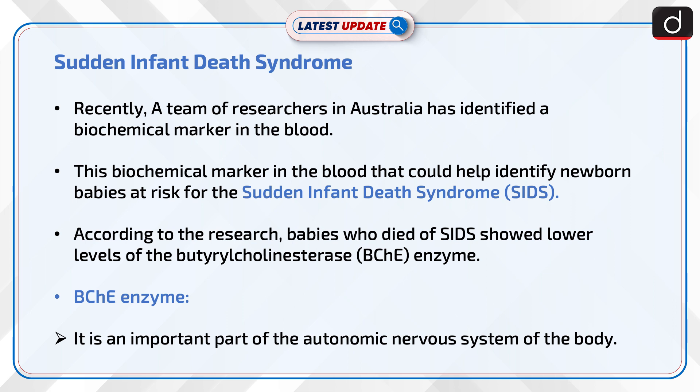According to the research, babies who died of SIDS showed lower levels of the butyrylcholinesterase (BChE) enzyme. This biochemical marker in the blood could help identify at-risk newborns.